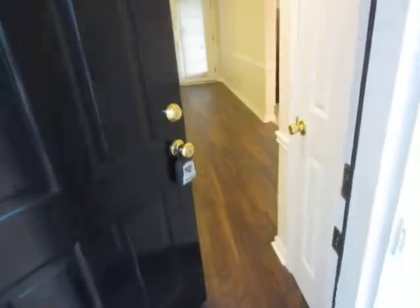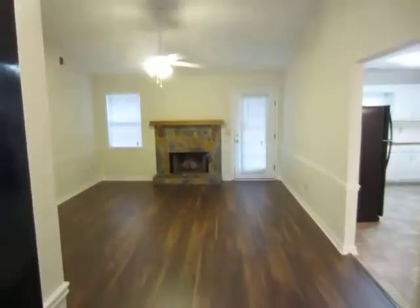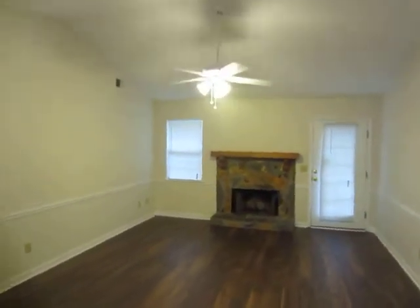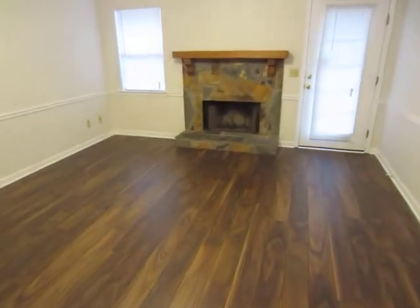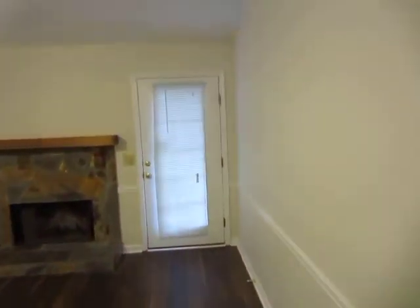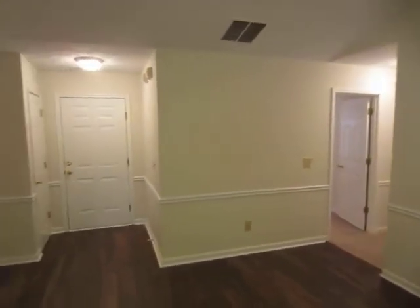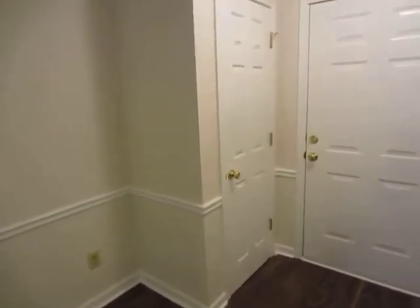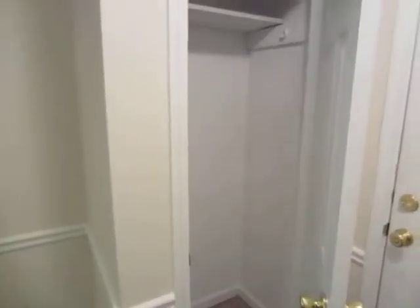As we enter the home, as you can see in the family room, all new flooring has been installed. New ceiling fan and pole. Fireplace has been cleaned and lit. New blinds. New paint. Coat closet here off the main entrance.